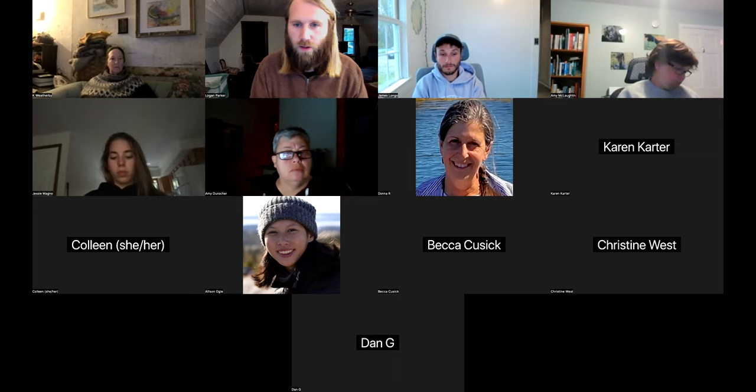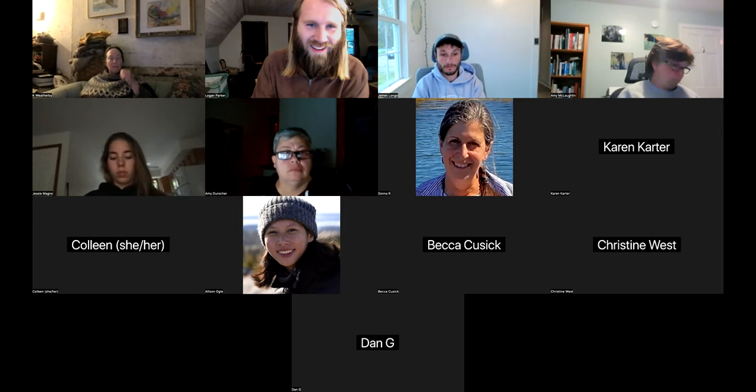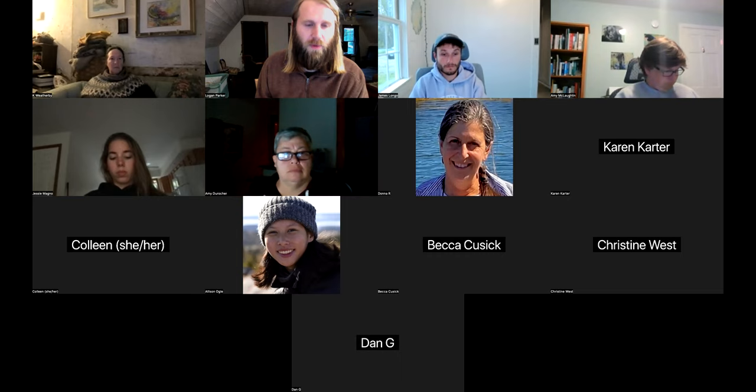Dan asks: when do we get a copy of our route? Tomorrow. We're updating route maps and have been actively working on that. They're all going to go out tomorrow. If you don't have it yet, you'll have it tomorrow.